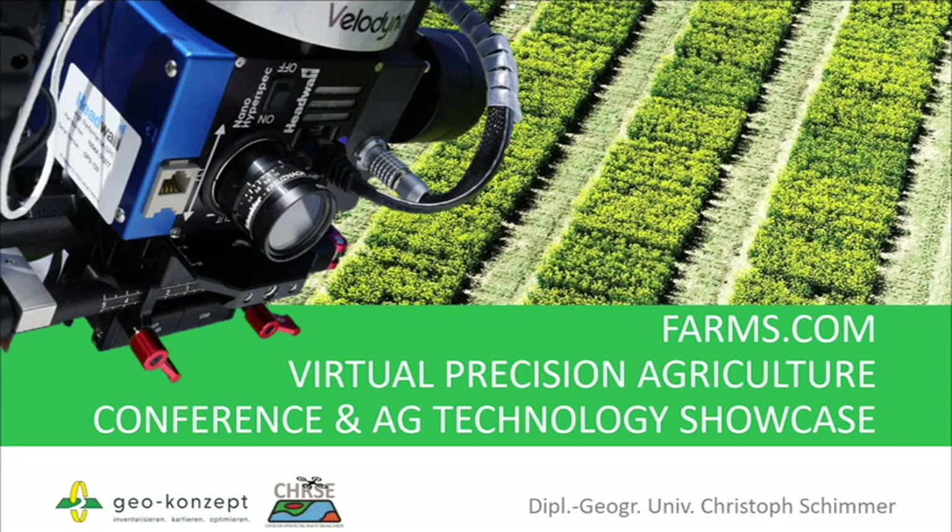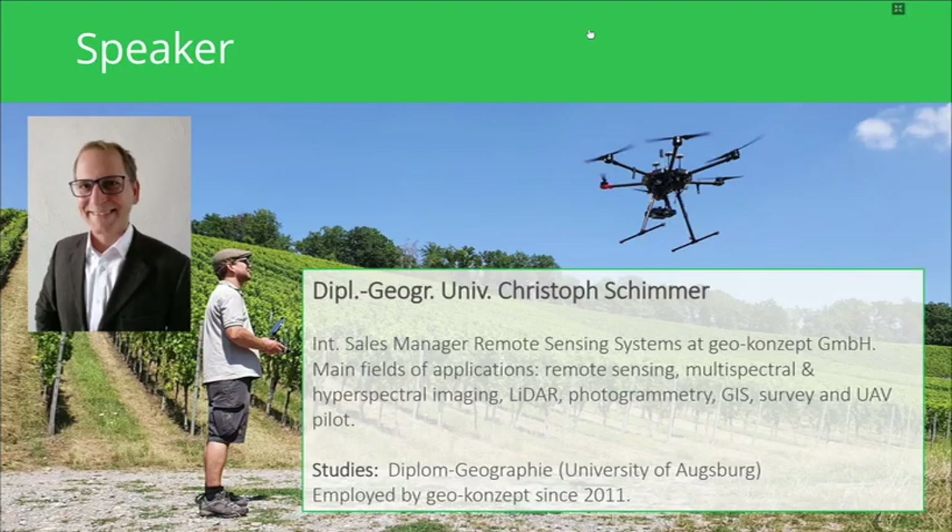Please let me first introduce myself. My name is Christoph Schimmer. I work for GeoConcept in Germany and I am one of the international sales managers in our remote sensing department. My main application fields are remote sensing and multispectral/hyperspectral imaging, GNSS survey, and I am also a licensed UAV pilot. I studied Diploma Geography at the University of Augsburg and have been at GeoConcept since 2011.